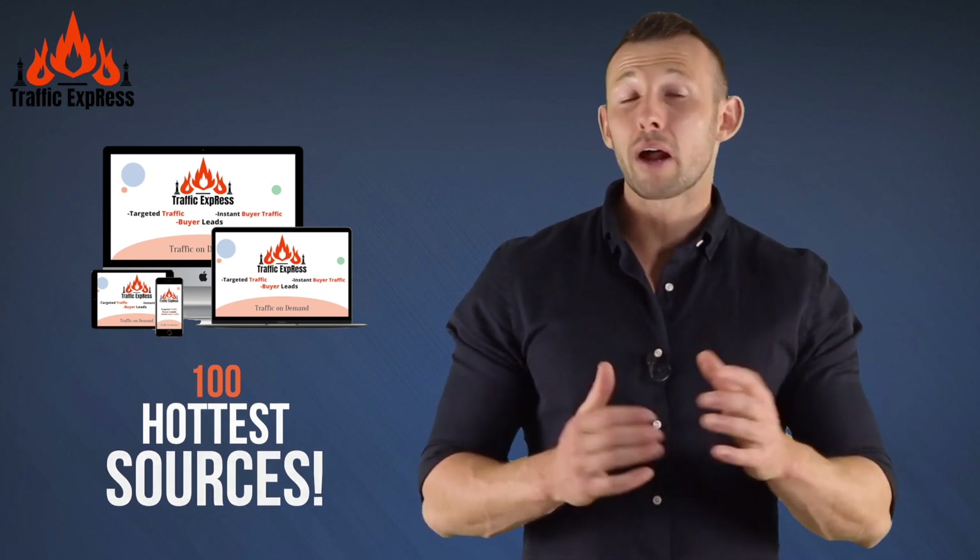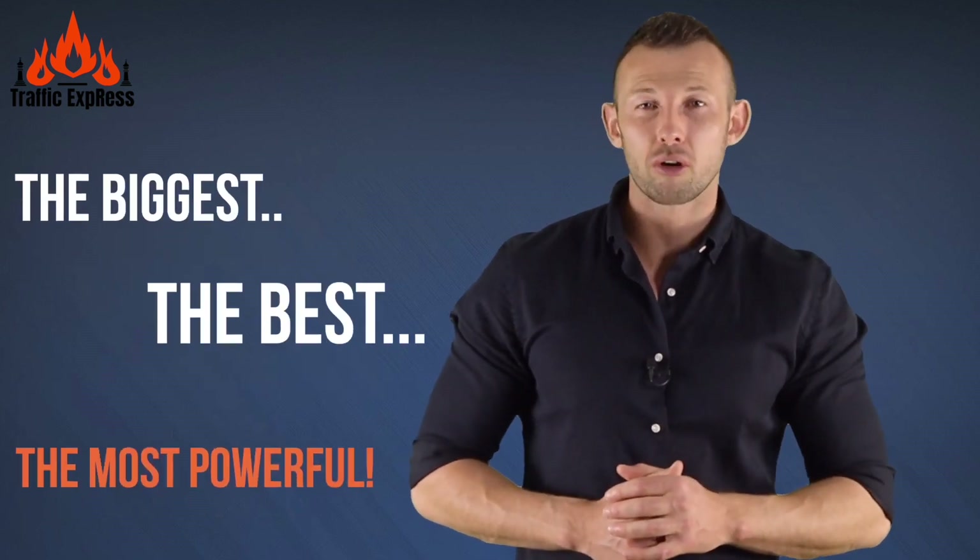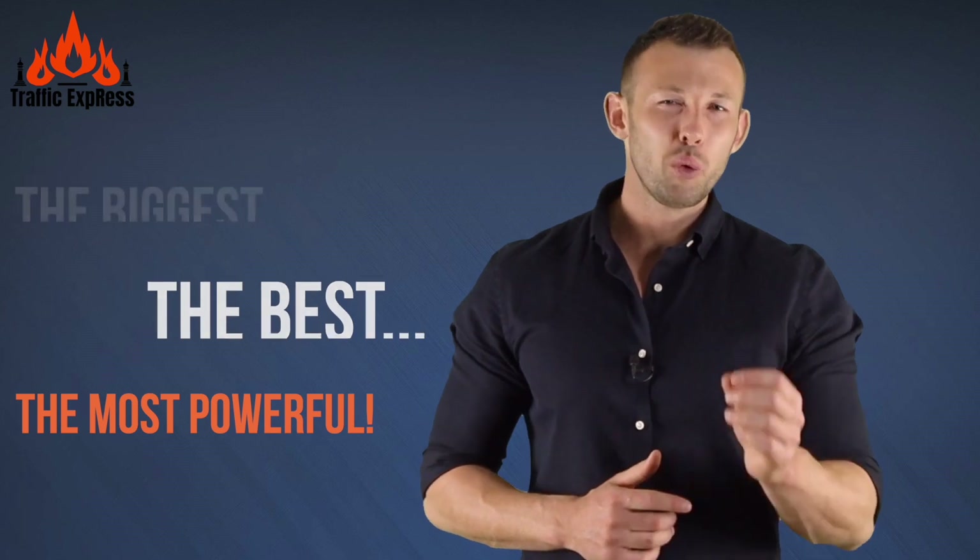The brand new Traffic Express — the biggest, the best, and most powerful traffic program you've ever seen. This is perfect for all those in need of traffic in June 2021 and beyond. Use Traffic Express to send this buyer traffic to any link of your choice.